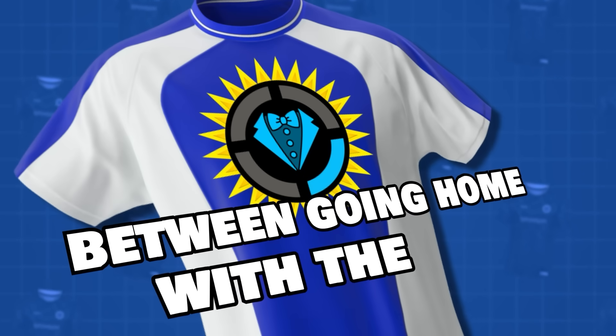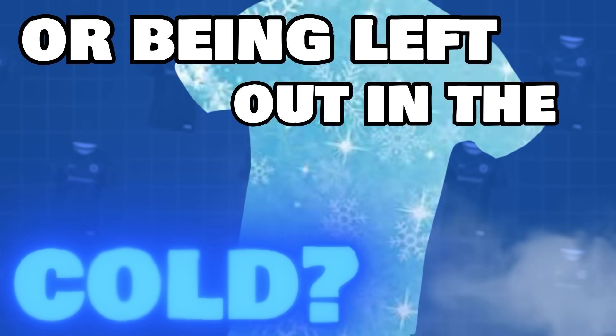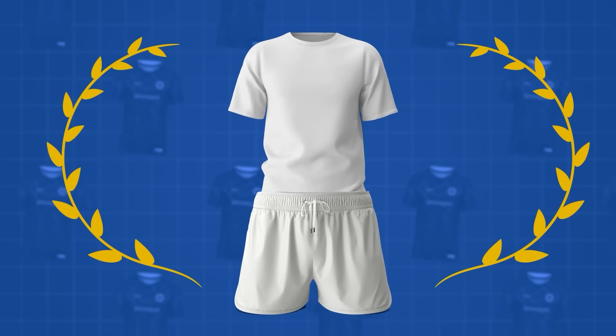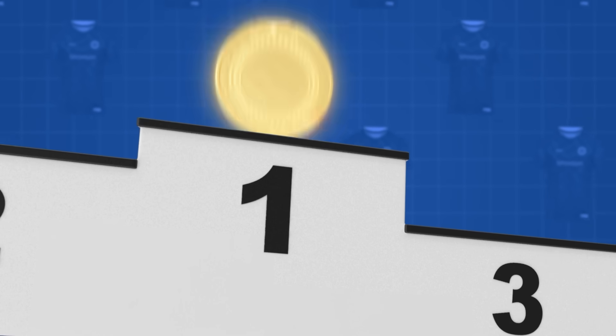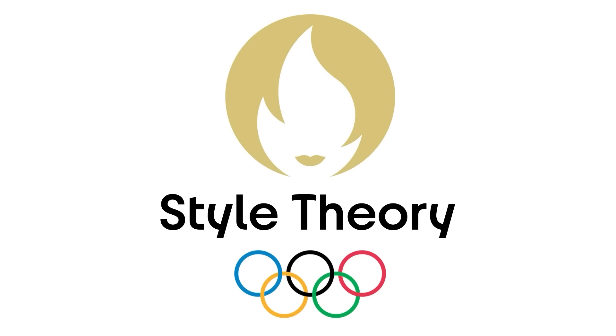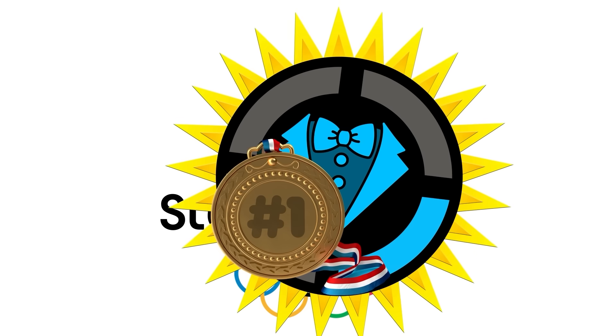Can an outfit be the difference between going home with the gold or being left out in the cold? Today we are going to design the ultimate Olympic athletic uniform that can make anyone reach that number one spot. Hello internet, welcome to Style Theory, the show that's ready to take home the gold.